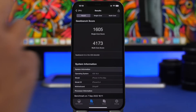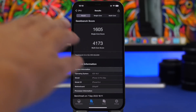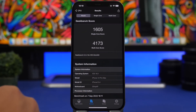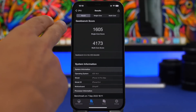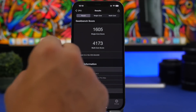We're starting things off with the performance of iOS 16. This is the latest Geekbench score I got from iOS 16 right here on the iPhone 12 Pro Max. On the single core score we got 1605, which is not bad — it has actually been improving with every beta. On the multi-core score we have 4173.